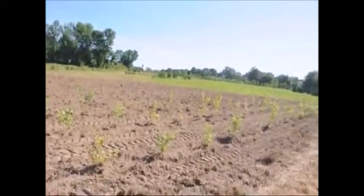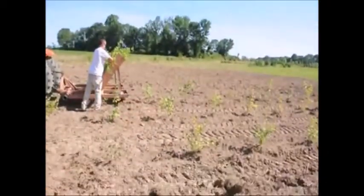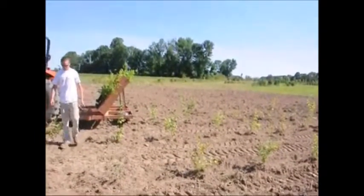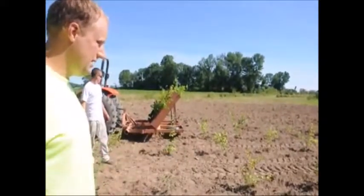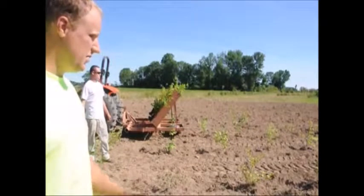After we finish planting, we go back through and push some soil around it to make sure that there's lots of soil around the tree so that the plant we just planted doesn't dry out. After we get finished with planting, we'll come back and spray it once with some pre-emergence. Then they should be good to go for a while.